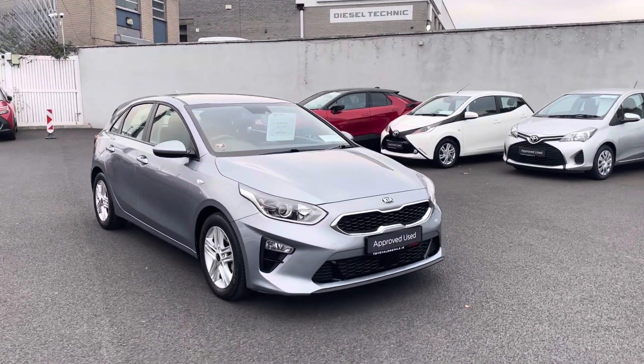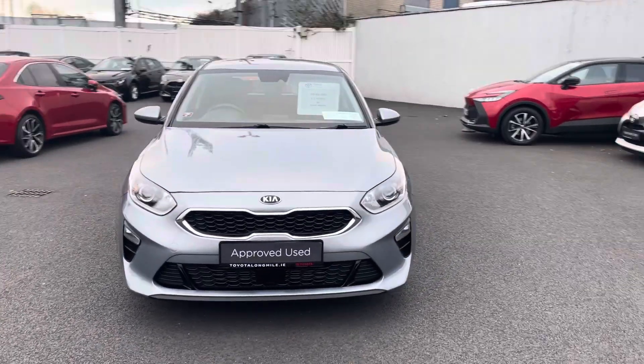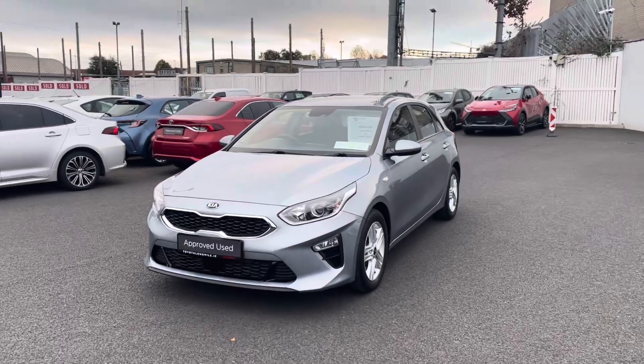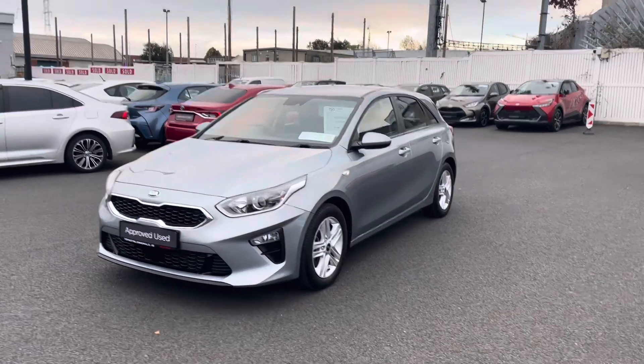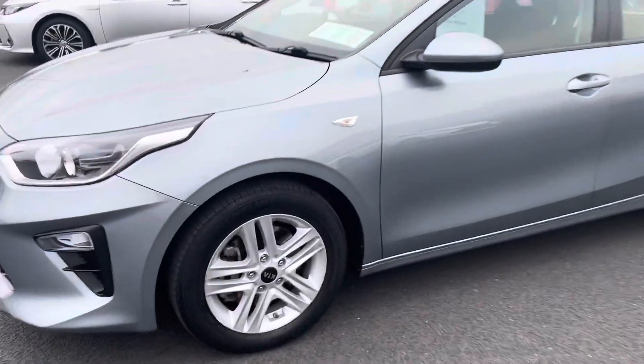Welcome to Toyota La Mile. Just into stock and going on sale today is this 2019 KS8 1 litre petrol manual transmission. This car comes with daytime running lights, front fog lights, color-coded door handles and mirrors, and alloy wheels.